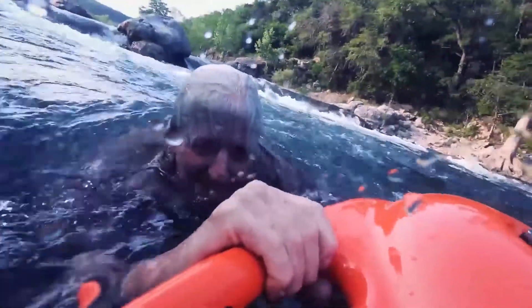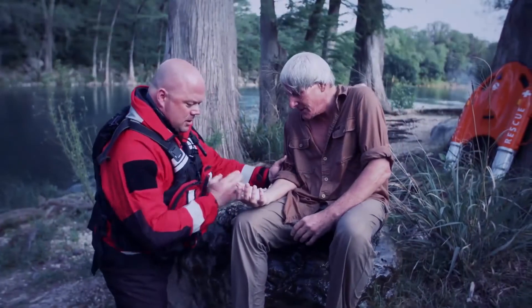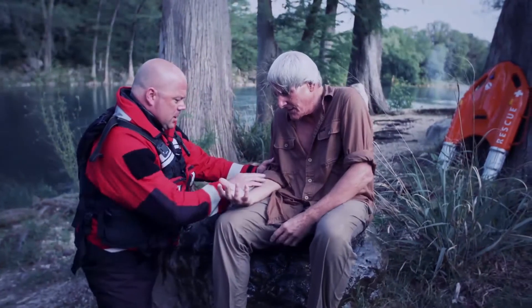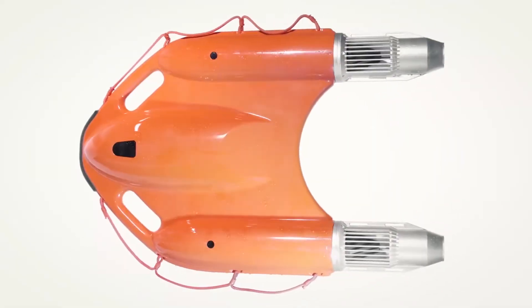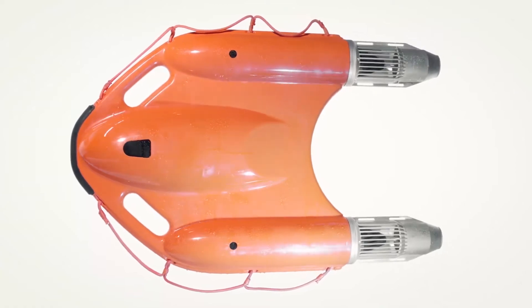Once Dolphin One reaches the victim, ergonomic handles are easy to catch and hold, even for a victim under duress. Tangle and injury-proof design ensures against secondary injury. Super buoyant materials provide 50% more life-saving capacity than standard lifebuoys.